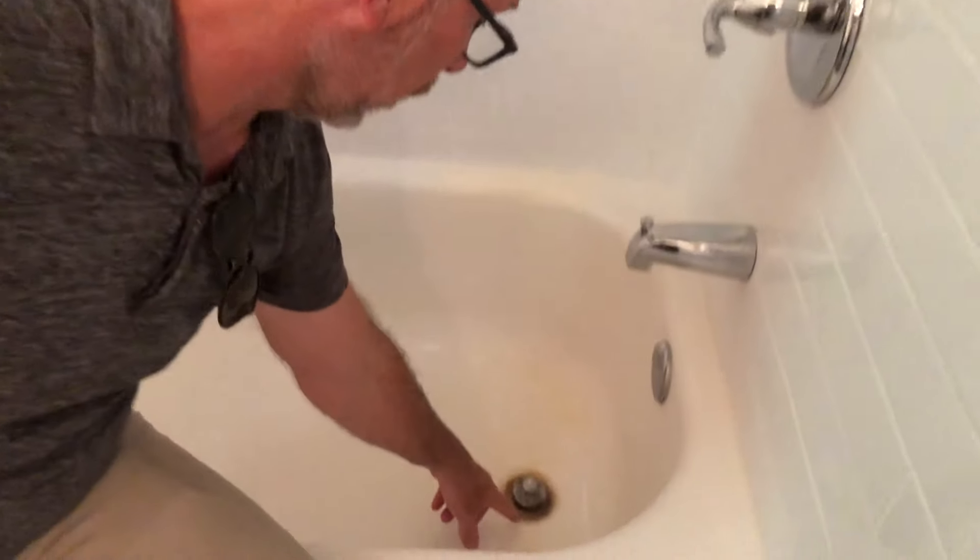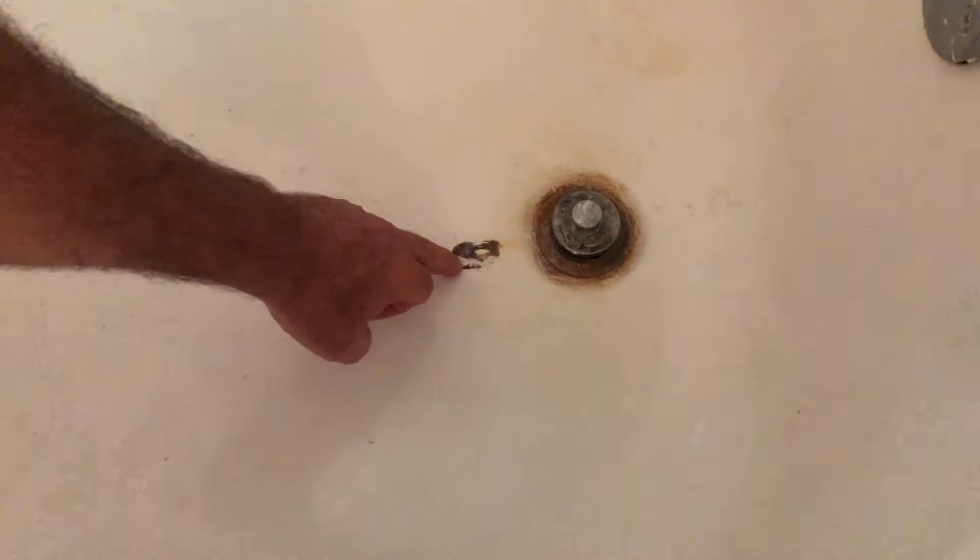If you look at this tub right here, you'll notice that the drain itself has rusted out and there is also a chip in the tub.